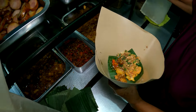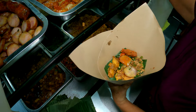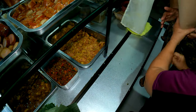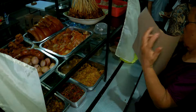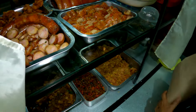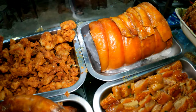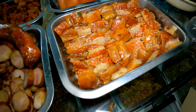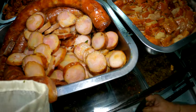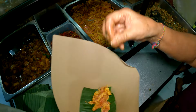Ini yang porsi 15 ribu nih guys. Ini sekali lagi, ini nih lauk pelengkapnya tuh. Ada lemak babi goreng. Dan ini samsam gulingnya nih guys — samsam guling yang sudah dipotong. Kemudian ini urutannya. Dan yang di bawah ini ada apa tuh bu? Babi, daging babinya.